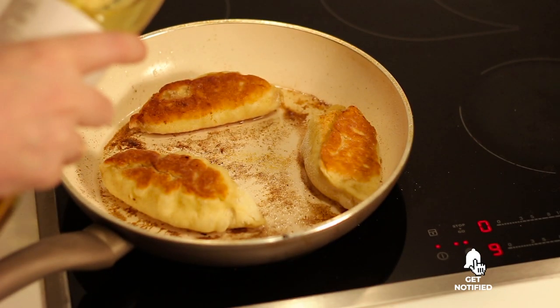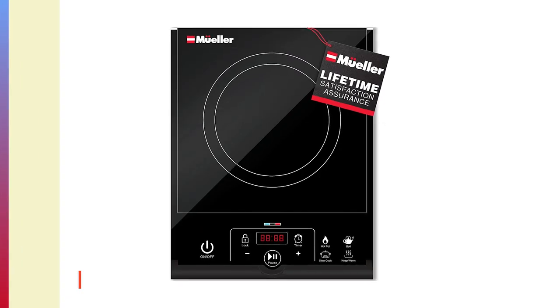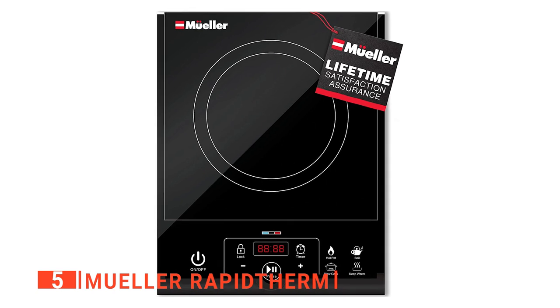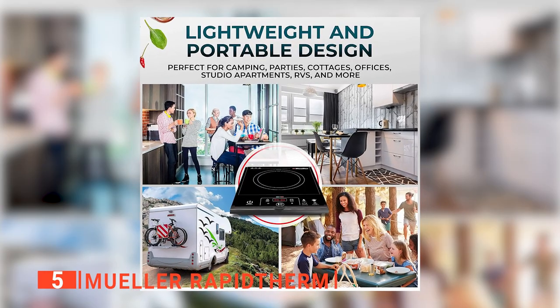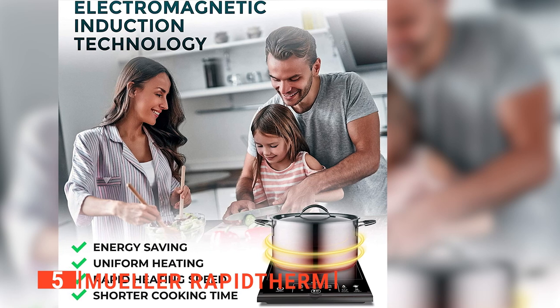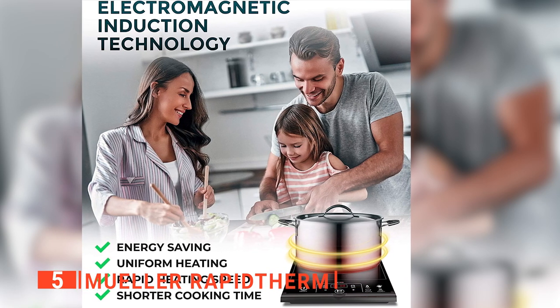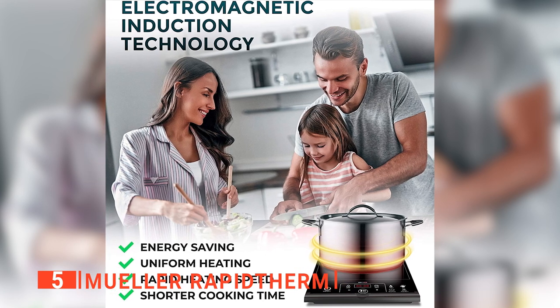Here are the top five best induction cooktops. The fifth product on our list is the Muller Rapid Therm. Cooking is a big part of daily life, but it can often be challenging and costs you time and money. There's also some risk involved if you have young kids around or simply don't have a lot of space in your cooking area. Induction cooktops like this one from Muller help solve many of these cooking problems as they are a lot faster and tend to be far safer than typical gas or electric cooktops.